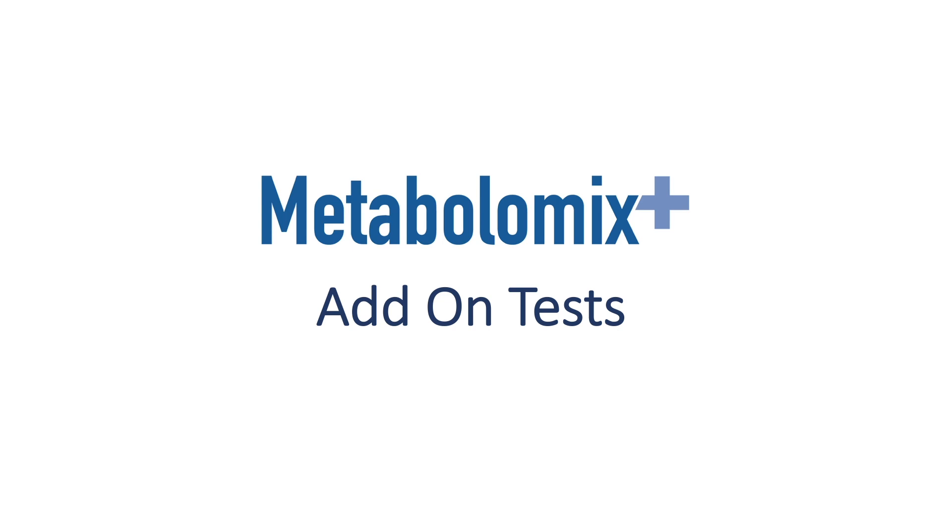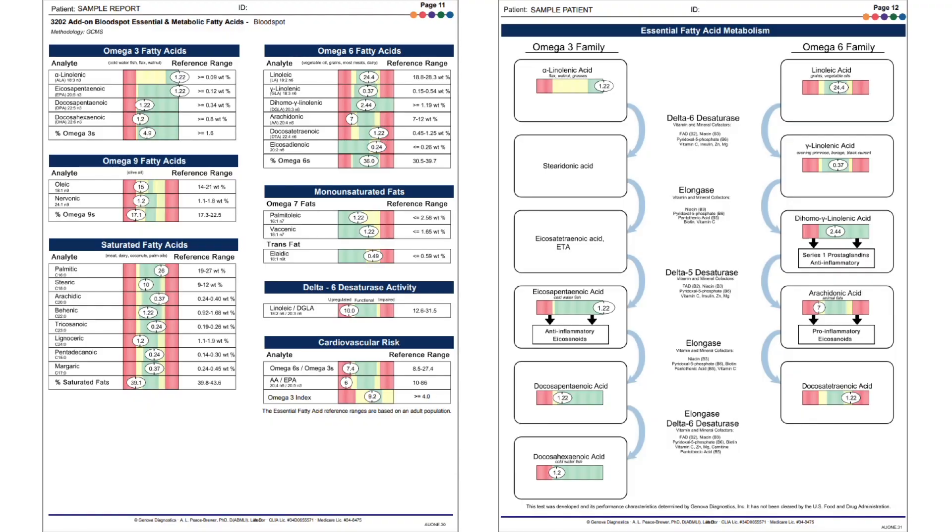We do offer add-on testing to the Metabolomics Plus. The blood spot fatty acids are obtained via a finger stick, which is sometimes more convenient for patients who do not want a venipuncture or blood draw. The blood spot test looks at fatty acids in whole blood versus the red blood cells measured on the NutriVal profile. Our lab saw great correlation between these two sample types, and both represent approximately 90 to 120 days — the life cycle of a red blood cell. The fatty acids are especially useful for looking at fatty acid composition of the diet, and in particular, anti-inflammatory fats versus pro-inflammatory fats.